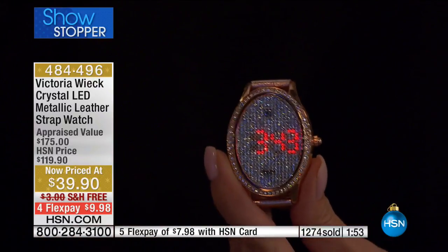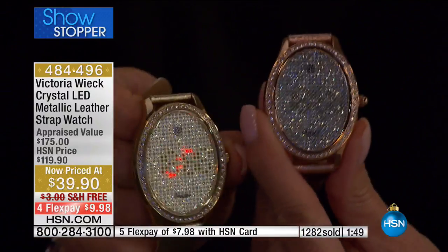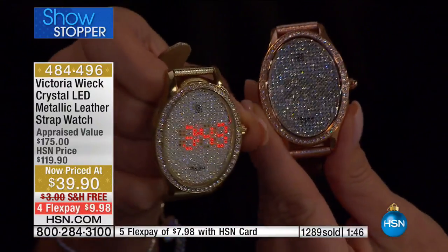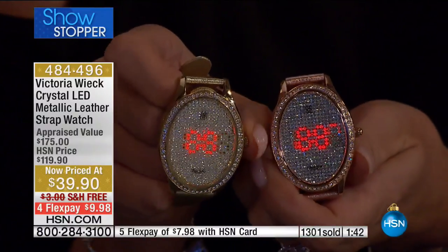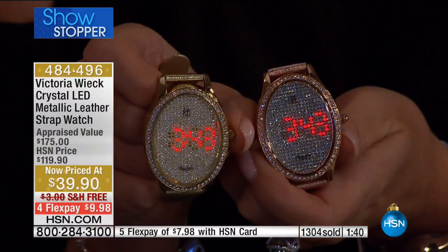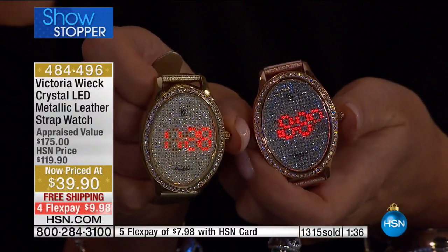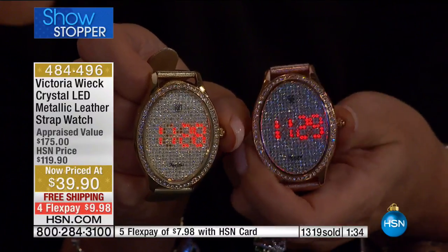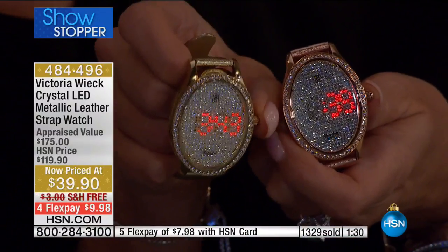Nubuck suede is the suede side of the leather. I have extremely sensitive skin, so anything harsh, I can't wear. If I can't wear it, it's not going on here. I wanted to make sure that every single watch on the inside is as simple and comfortable as on the outside.